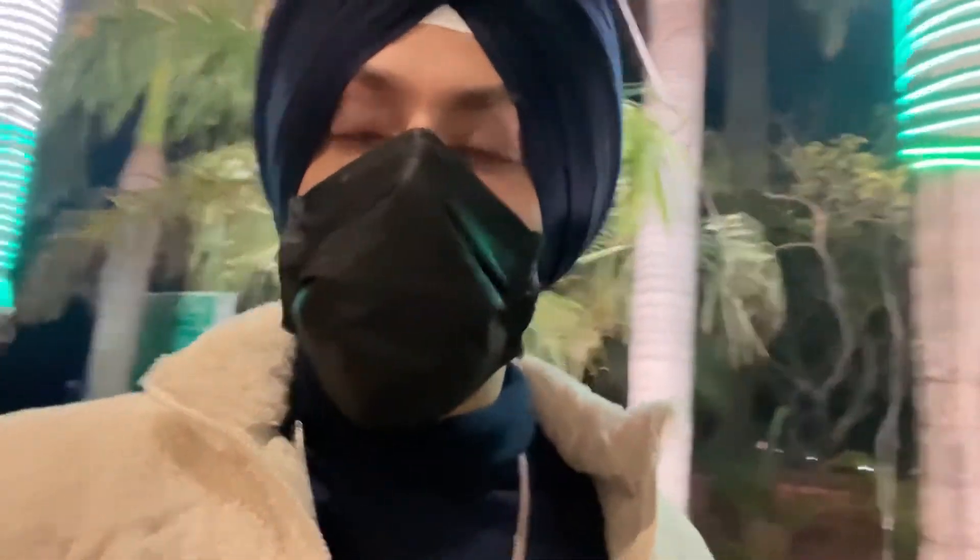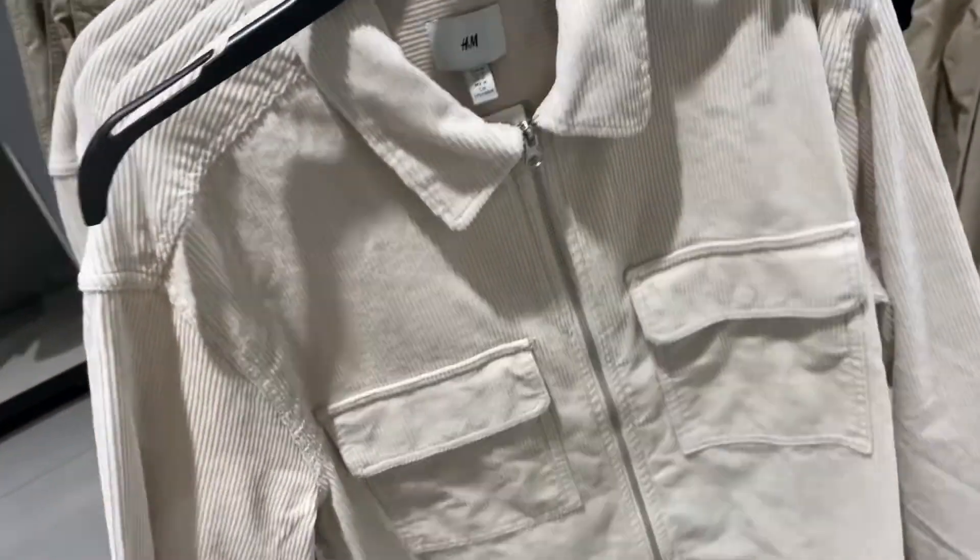Hi guys, welcome back to my YouTube channel. My name is Gagan Jodh Singh Mohal, and on this channel we talk about lifestyle, fashion, and fitness. Today we are going to talk about top things that are available at H&M right now and you can shop them, so starting with the video right away.